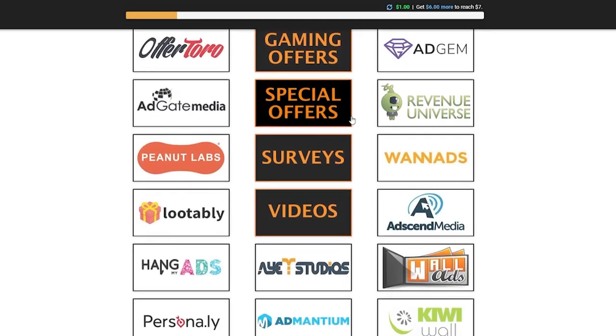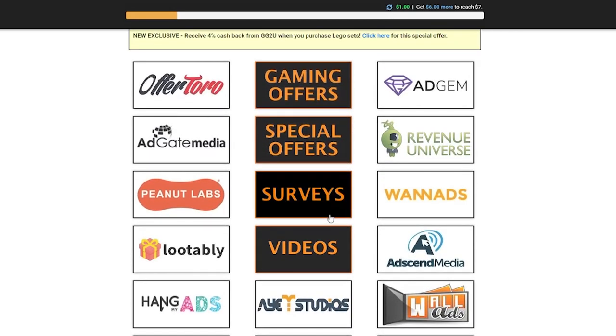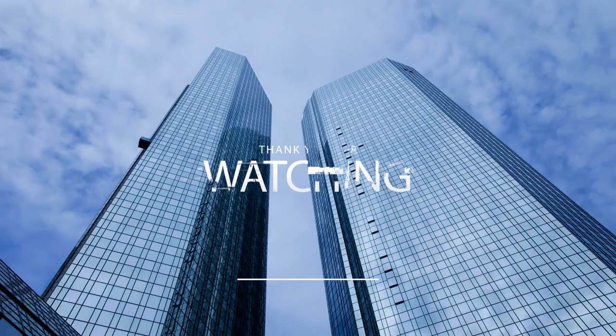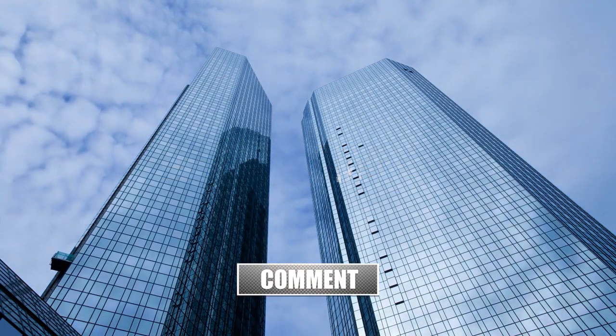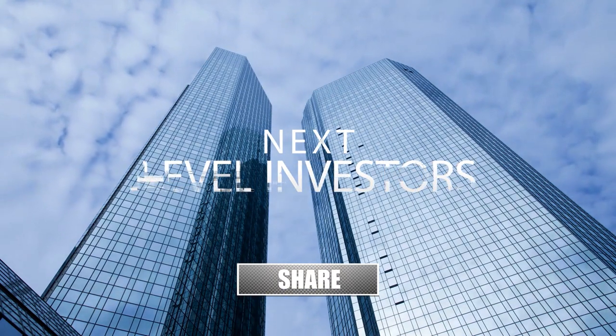Easy, right? A lot of these offers are only available for a limited time, so you don't want to miss a well-paying survey while you're wasting time somewhere else. I would recommend you go and get started as soon as possible. So what are you waiting for? Let's start making money online. That's it for today's video — if you liked our tips and tricks, consider subscribing to Next Level Investors and hitting that notification bell. Please like this video, leave a comment down below, and I'll see you in the next video.